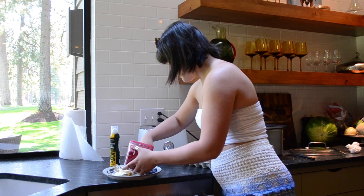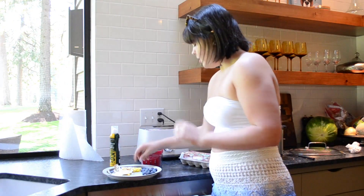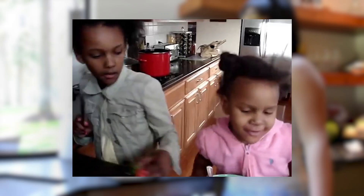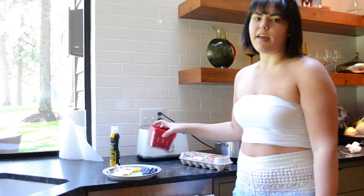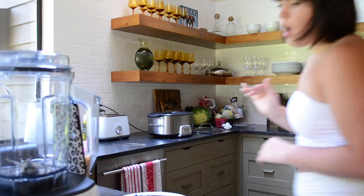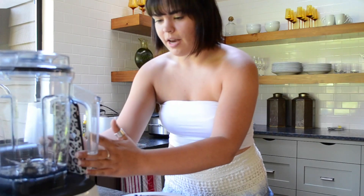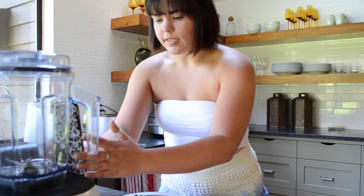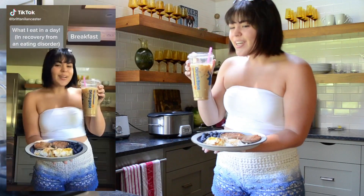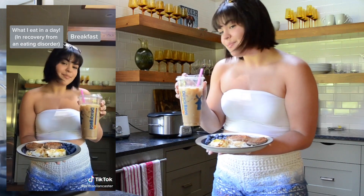I'm also adding some blueberries to my breakfast. Now let me show you how I film my 'What I Eat in a Day' for TikTok — I just prop my phone up against my blender since I don't have a stand. Here we go: 'Good morning, it's a What I Eat in a Day in recovery from an eating disorder. For breakfast I'm having an English muffin with butter, two eggs, some blueberries, and an iced lavender latte with two percent milk. Cheers!'